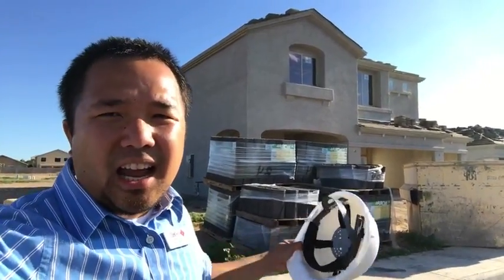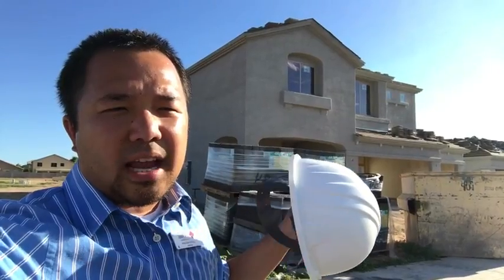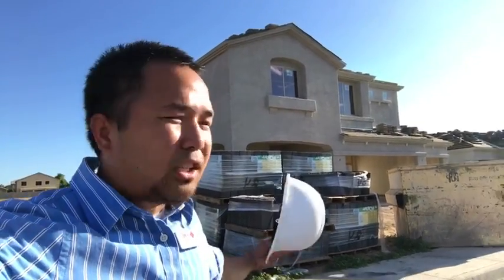Hey everybody, this is Long, I'm live. Hey once again, I'm still out here in Avondale, one of the new home builder communities. One of the things I wanted to let you know - the same thing I let my client know - is this: when you're buying a house, let your realtor know to show you a brand new house. By the time you finish this video, you'll see why it's much better to get a brand new house. So take a tour with me.